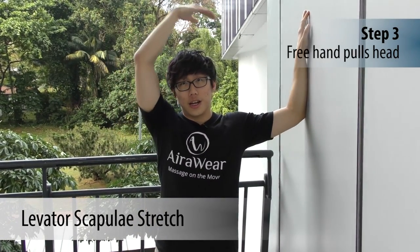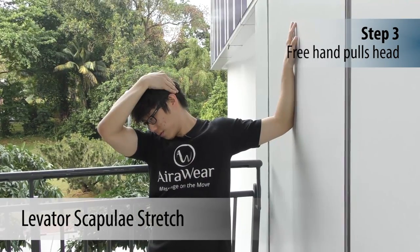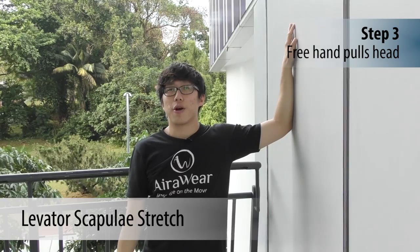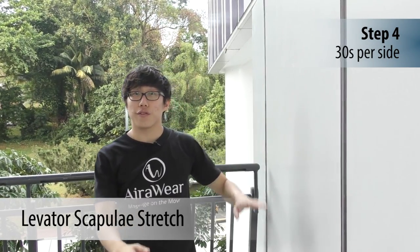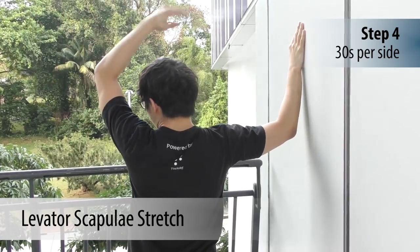With the other hand, put it on top of your head and pull towards the floor. Hold for about 30 seconds and then switch over to the other side — put your right hand here, and with the other hand, pull.